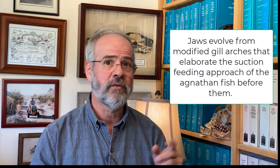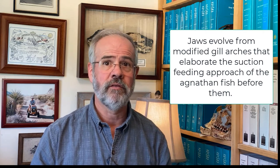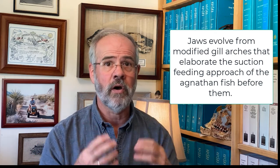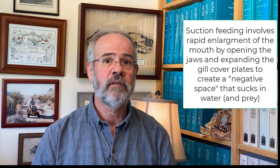Later, fish developed jaws in the late Ordovician about 470 million years ago. Jaws are derived from modified gill arches that were first used for respiration and the filter feeding approach of the agnathans. Jaws evolved in fishes that were using the gill arches to forcefully suck in water; the evolution of jaws makes this suction system even better. Suction feeding involves rapid opening of the jaws and then opening of the gill covers, creating a pressure difference that sucks food into the fish's mouth.